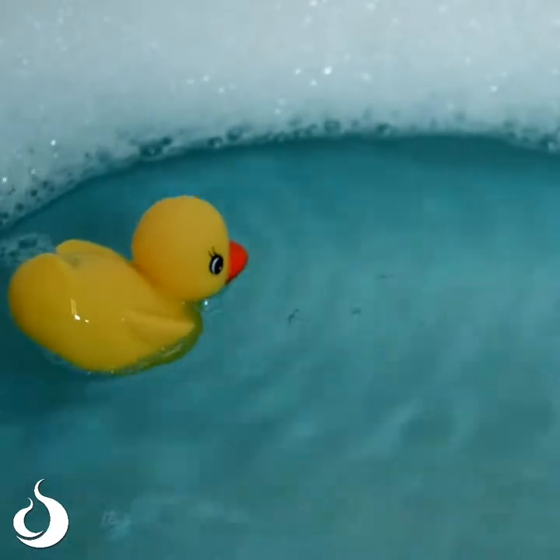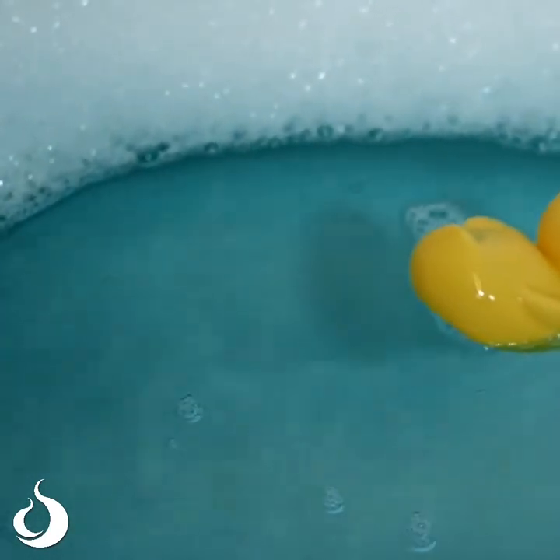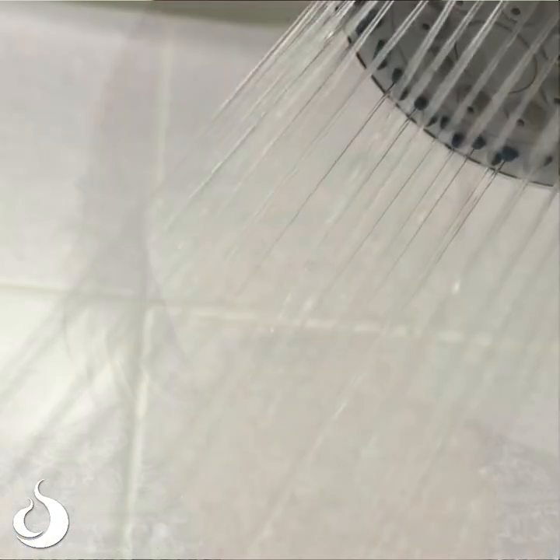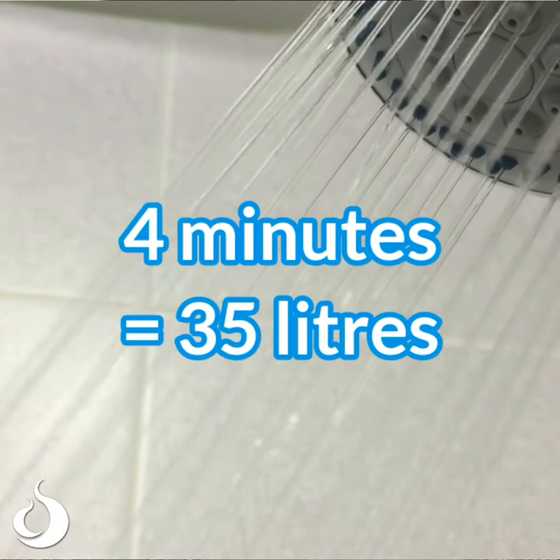Another way water gets wasted is by people over-filling their bathtubs. We're not telling you not to have a bath — we encourage you to keep clean. But try running your bath a few centimetres shorter, because that will help to save water. Or you could try having a 4-minute shower, which only uses 35 litres of water.